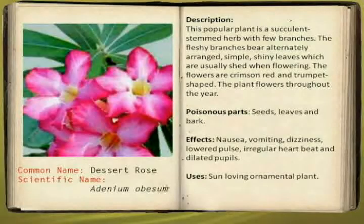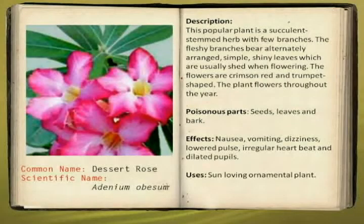This is called the desert rose. Its scientific name is Adenium obesum. Its description: this popular plant is a succulent with few branches. The fleshy branches bear alternately arranged simple shiny leaves, which are usually shed when flowering. The flowers are crimson red and trumpet-shaped. The plant flowers throughout the year. The poisonous parts are the seeds, leaves, and bark.